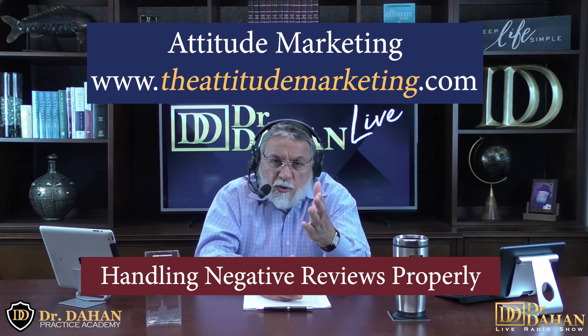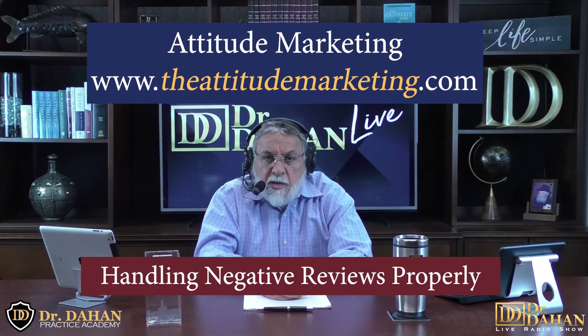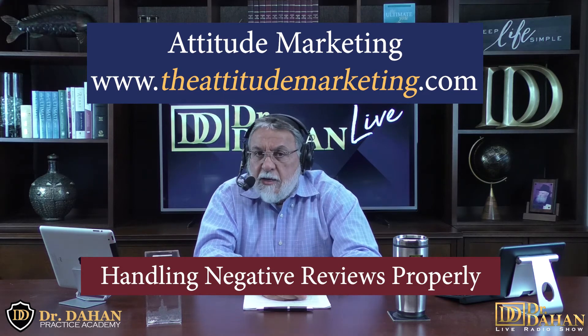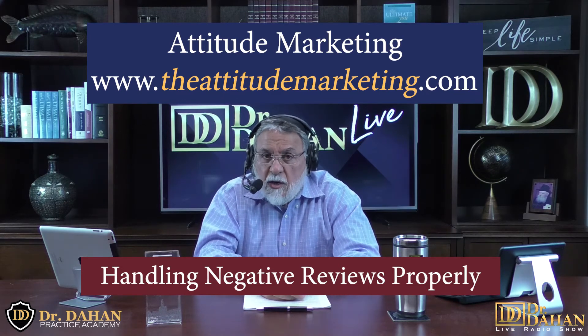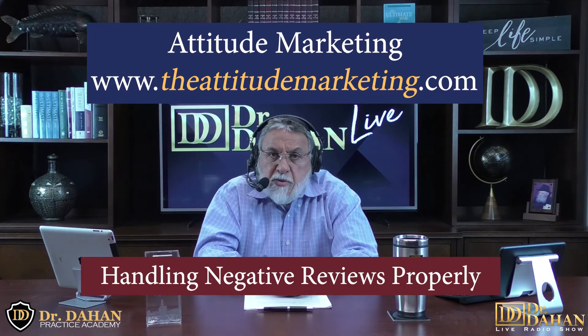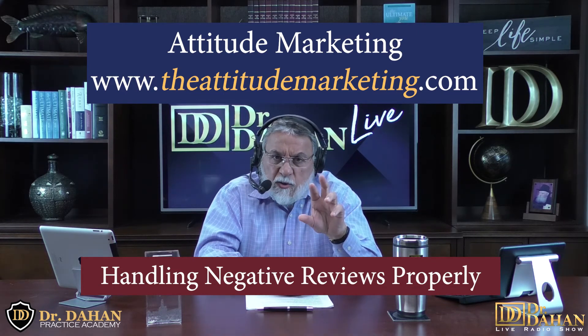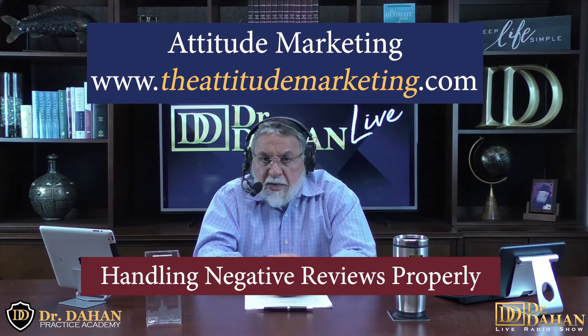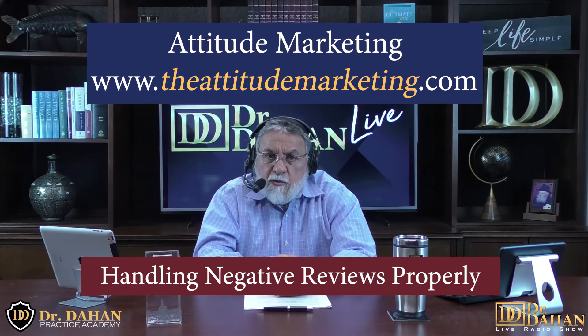Contact Attitude Marketing — we've partnered with them in many things. They have a service called BirdEye; find out about it. It's quite amazing what it does and the discounted fees they can get you. I also have other videos about how to make the best of your online reviews — you should look at them, it does make a difference.